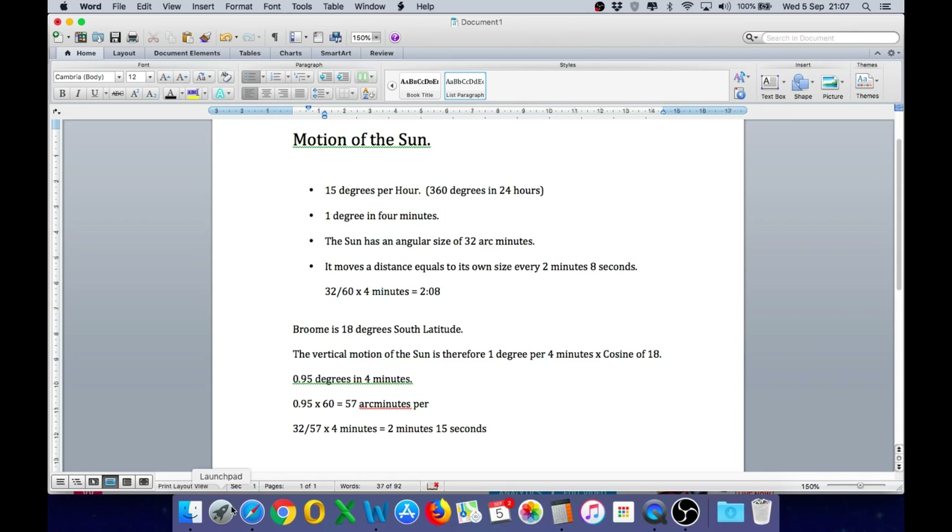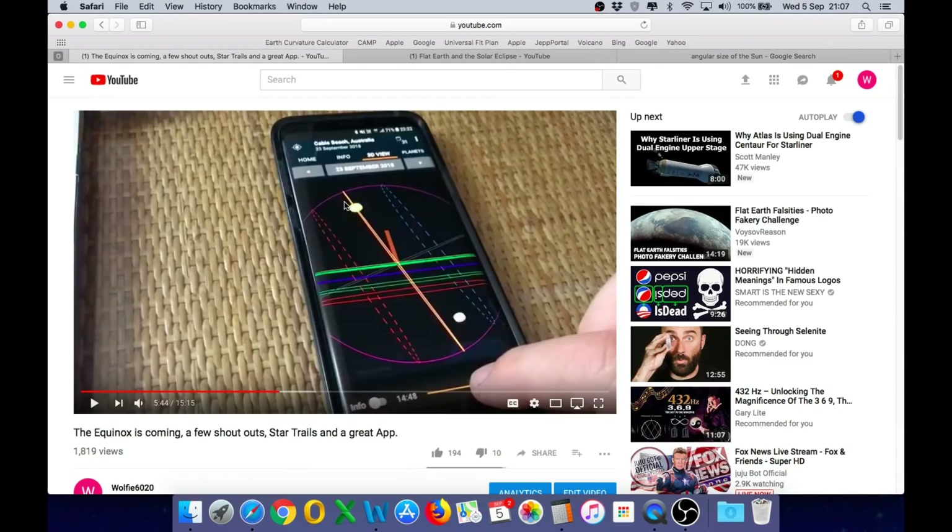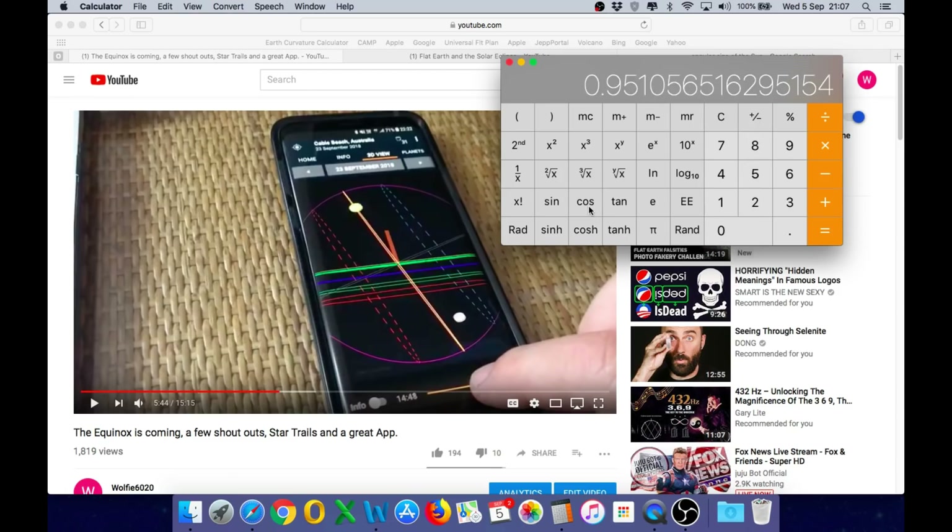Broome is 18 degrees south latitude, and the app I showed yesterday demonstrates that the angle of the path of the sun matches the latitude. The angle away from vertical matches the latitude, and therefore, even though the sun is moving at 1 degree every 4 minutes, the motion directly downward is not at the same rate — it is actually the cosine of the latitude. The cosine of 18 degrees gives us 0.951, so rather than moving at 1 degree every 4 minutes, it is actually moving down at 0.951 of a degree every 4 minutes.